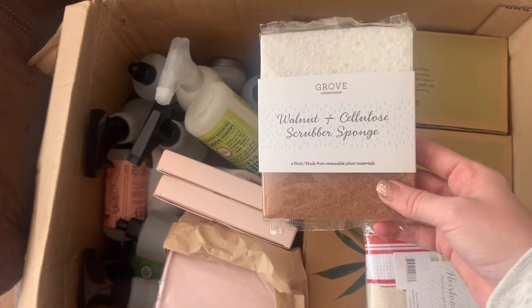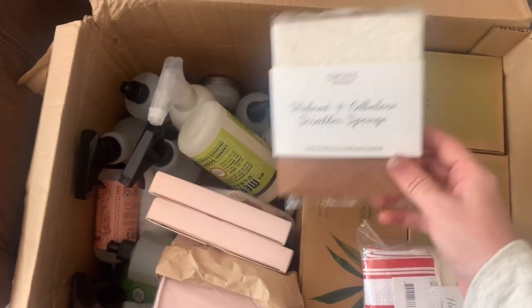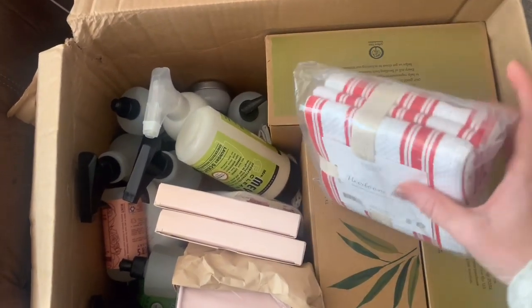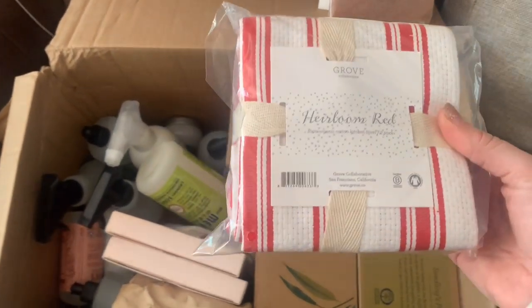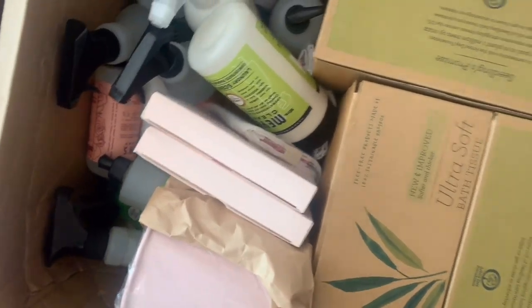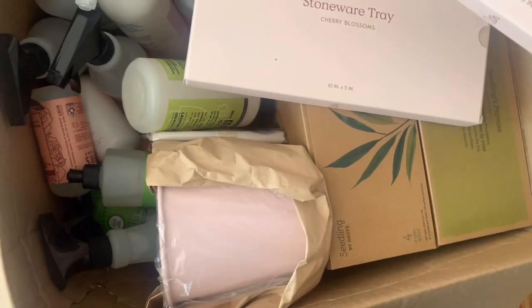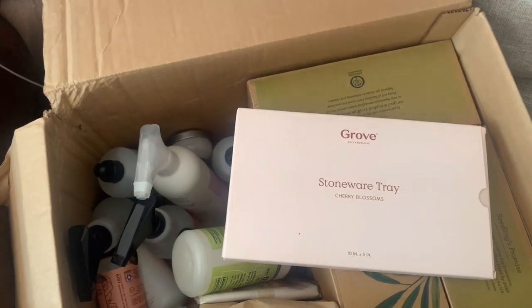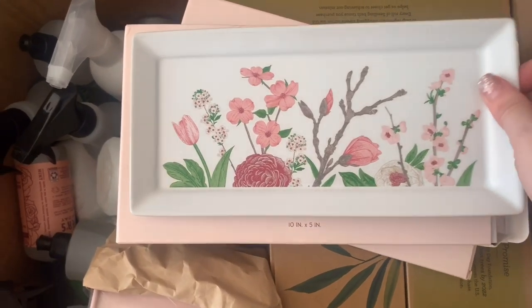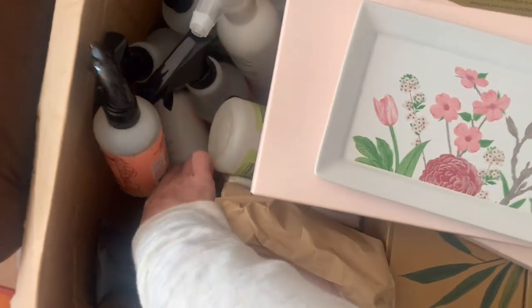I also like their walnut cellulose scrubber sponges — I got a two-pack of those. I needed some more hand towels so I got these heirloom red hand towels — these might have been a free gift. I also got a stoneware cherry blossom tray — I think I accidentally got two of them. They're beautiful. They're meant to put your soaps and cleaners on, but I might use one on my kitchen counter and the other as a desk tray.